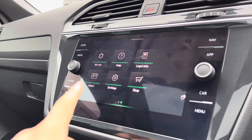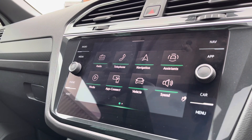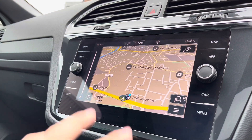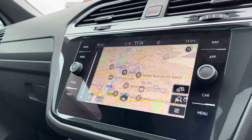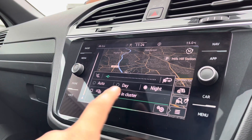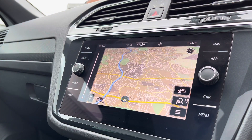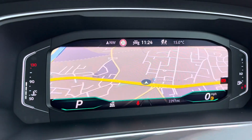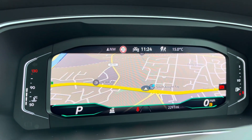The infotainment screen is a high-quality display offering a wide range of key features. Going into navigation, the incredibly detailed display will keep you on track to your destination via the best possible route, filling you with confidence and allowing you to explore new destinations. You can also have navigation displayed in the instrument cluster for ease of use — a personal favourite feature.